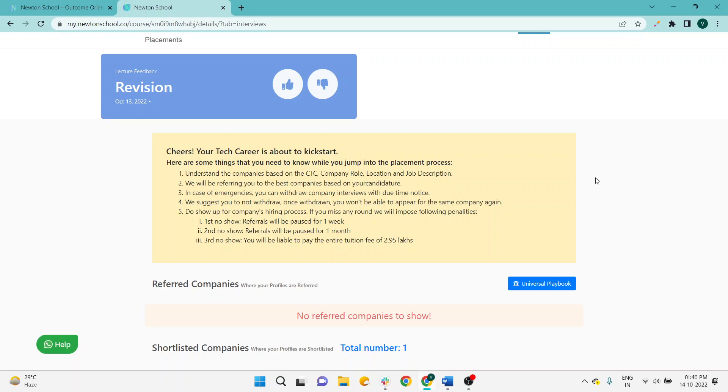If you fulfill the exact criteria, Newton will refer you to a specific company. Referrals is an ongoing process — it is totally dependent on hard work, how you are working, how you are submitting the assessment, and how you are fulfilling the criteria of Newton School. Some students have the query that they are fulfilling all the criteria but still not getting referrals. One major blocker is your resume evaluation — your resume may not be evaluated yet.